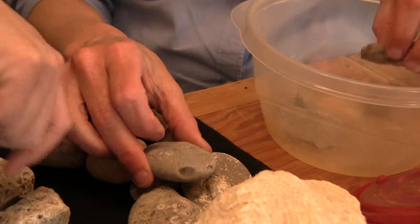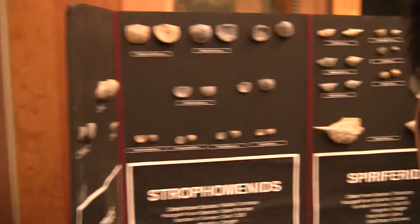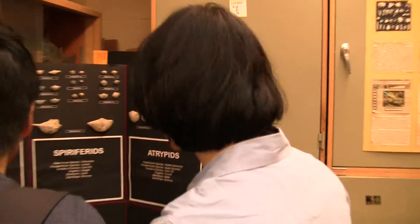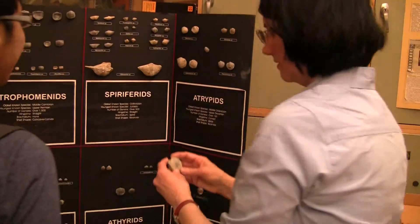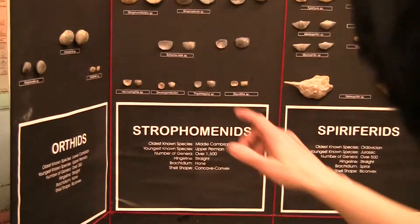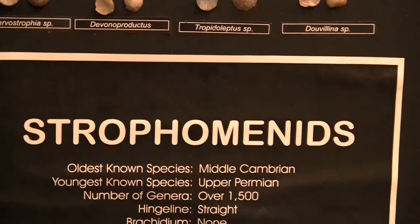More crinoid stems, probably from the same area. Now that is a Devonian one. You've got this sulcus here that's kind of going on. I would say we are in the strophomenids here. Oh, and this is just a bigger one?